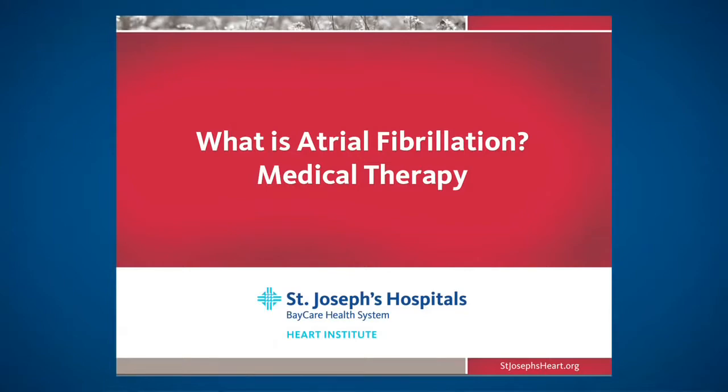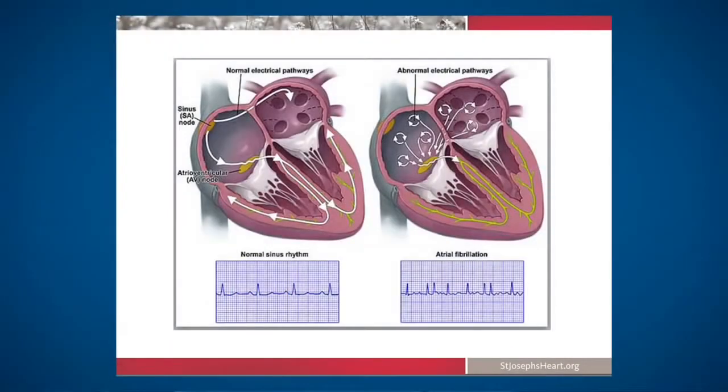The first thing is: what is atrial fibrillation? As you know, the heart is divided into two parts — the top chamber called the atria and the bottom chamber called the ventricle. On the left-hand side of the slide is a normal rhythm, where the top chamber beats and then the bottom chamber beats.